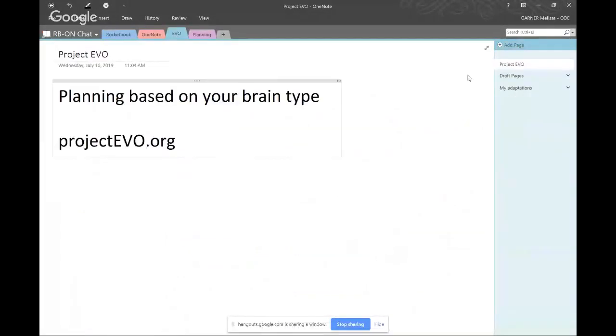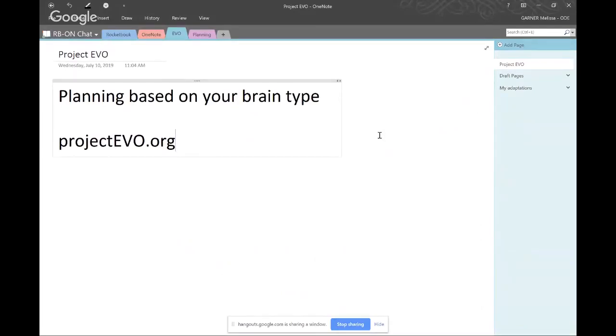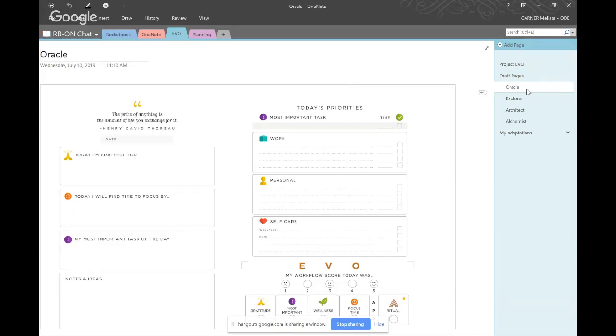My last hack came when I was introduced to something called Project Evo. Project Evo is working on creating planning pages based on your brain type, as they call it — it's one more system of personality thinking, but very specifically focused on how your brain works for planning. Their categories are Oracle, Explorer, Architect, and Alchemist, and their pages look very different from one another.